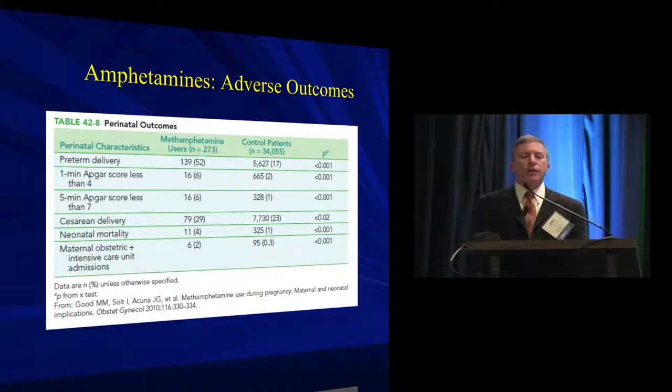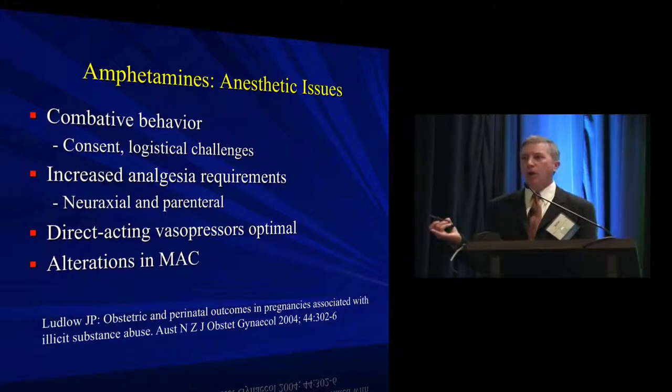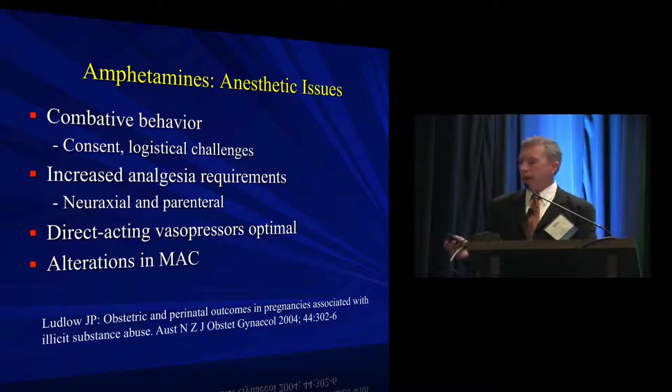Combative behavior and informed consent considerations come specifically with amphetamine use. Almost all discussions of substance abuse in the pregnant patient make a stronger argument for using neuraxial anesthesia over alternatives — certainly over systemic opioids, given the unpredictable effects in combination with other drugs. You face a dilemma: a patient you're more anxious about consenting, yet they're probably more likely to need the intervention than a non-substance-abusing patient.